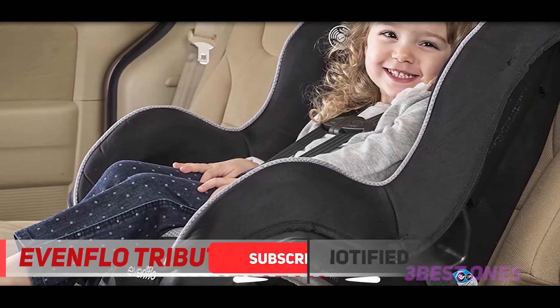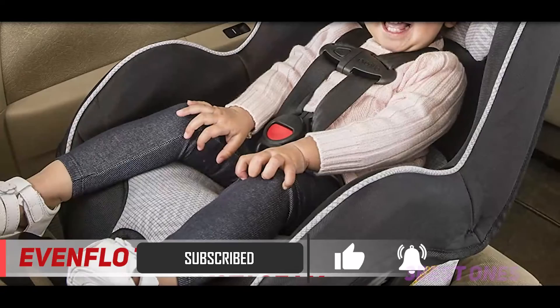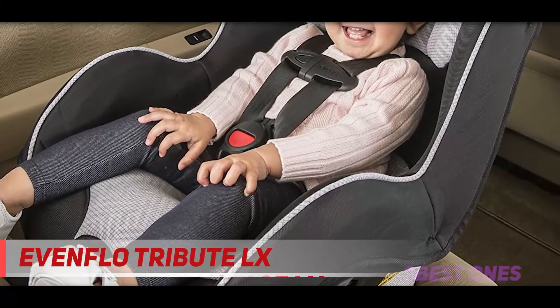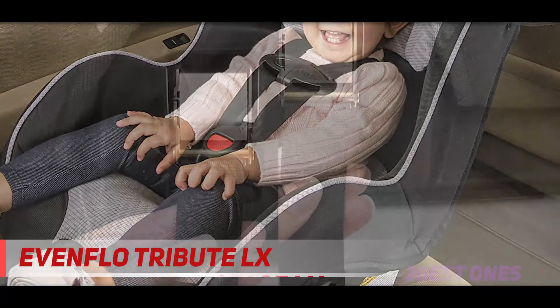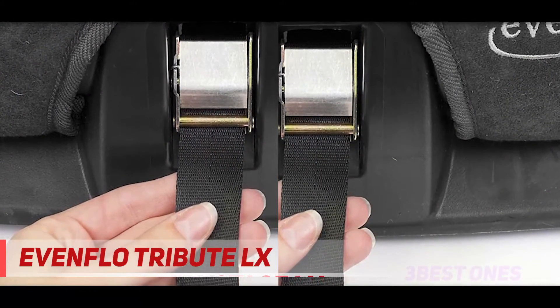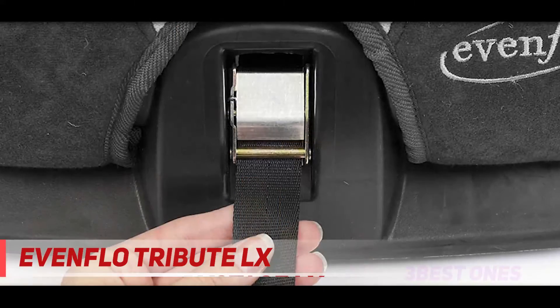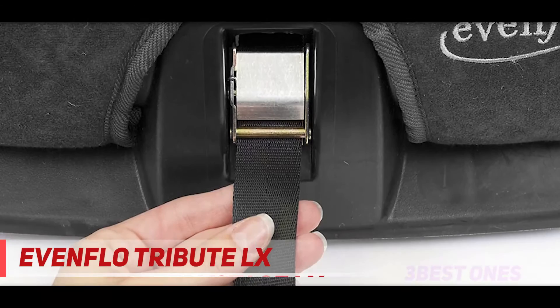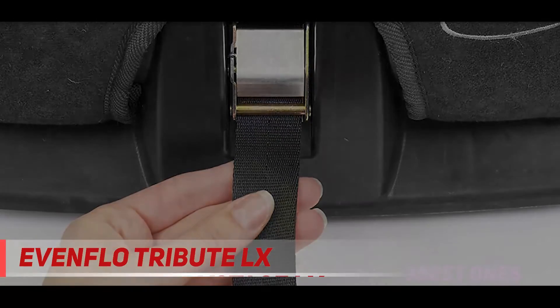This seat can be used both rear-facing and forward-facing. Its rear-facing ability can be used until your child reaches 40 pounds, and it can be forward-facing until your child reaches 40 pounds as well. This may not be a great option if you're looking for a seat that can last with your child, but it's a great backup seat for extra cars. It comes with an upfront harness adjuster and has four different harness positions to grow as your child grows from infant to toddlerhood.